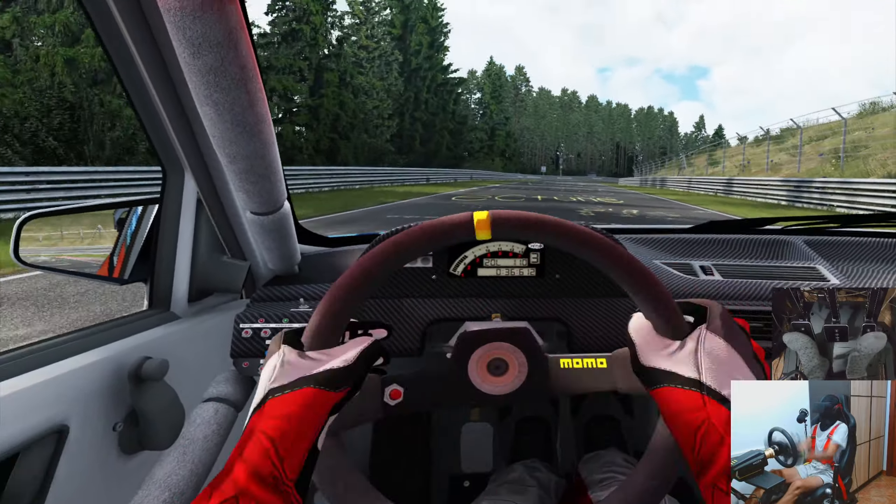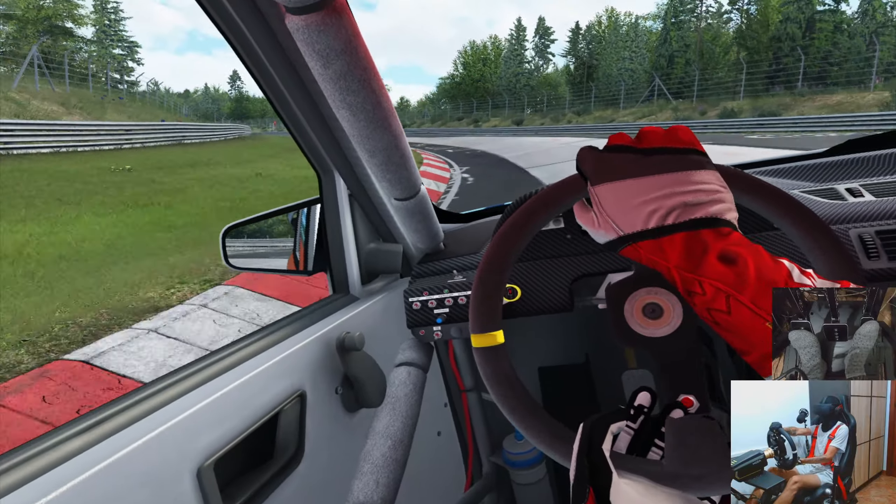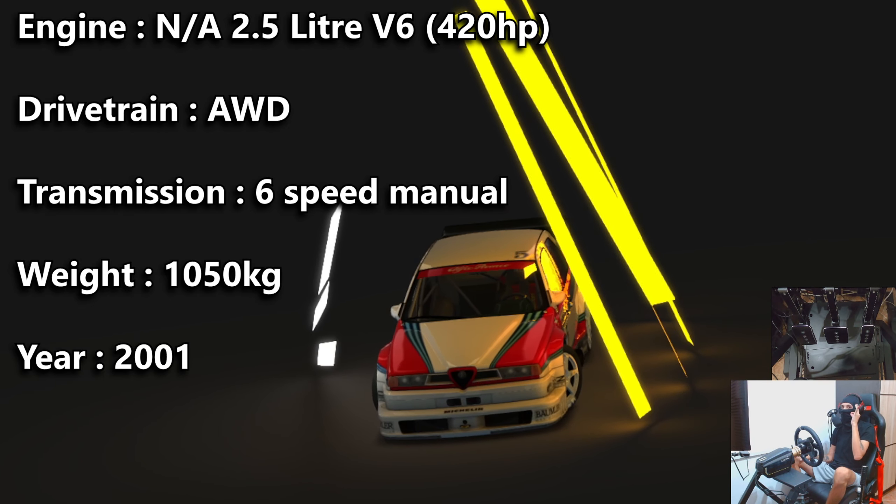Hello gents, Banni here, welcome back to another episode of 'Can I Survive the Nordschleife.' In this episode, join me as we take the Alfa Romeo 155 Ti V6 for a lap around the ring. Just a bit of specs: we're running a naturally aspirated 2.5 liter V6 engine producing 420 horsepower at 11,000 RPM, so this thing screams.